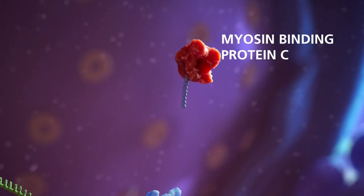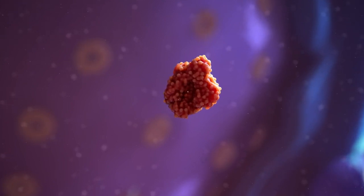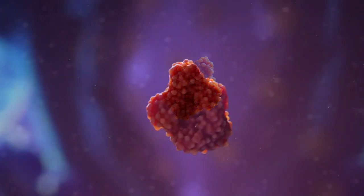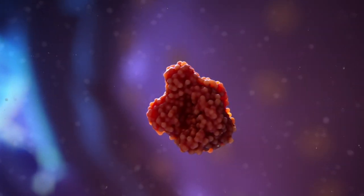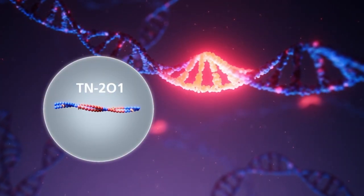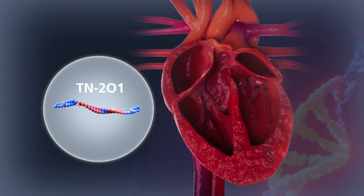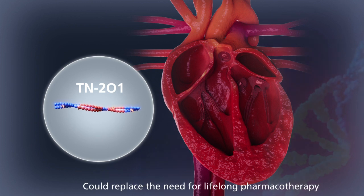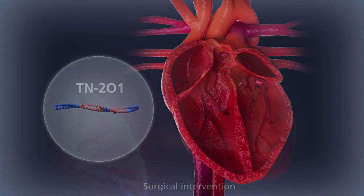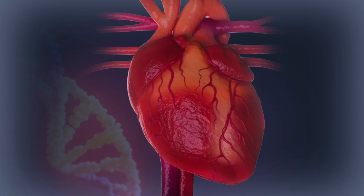Due to the stability of the episomal DNA and the non-dividing nature of adult cardiomyocytes, TN-201 treatment has the potential for durable clinical benefit. By delivering a working MYBPC3 gene to restore functional protein levels, a single dose of TN-201 has the potential to modify or even reverse the course of HCM. If successful, TN-201 could replace the need for lifelong pharmacotherapy or surgical intervention — the current standard of care — neither of which addresses the underlying genetic cause of MYBPC3-associated HCM.